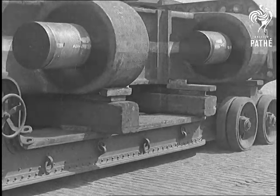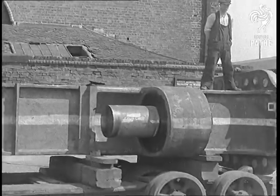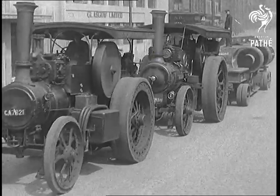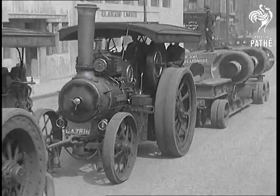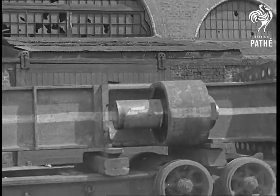Just in case you don't know, the Queen Elizabeth is the sister ship to the Queen Mary, to be launched from a Clydebank yard later this year. A bigger, faster and more modern superliner than the Queen Mary — sounds like a shipbuilder's dream of heaven. But it can be done, and Scotland is going to show the world how.